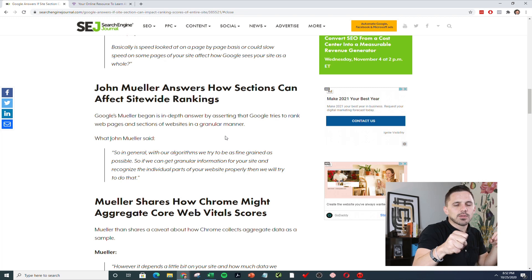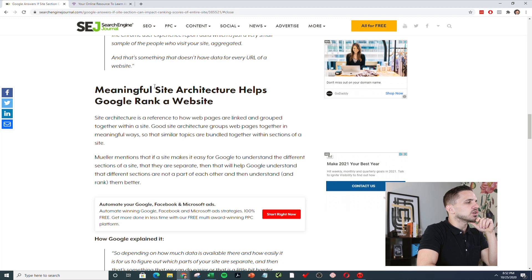So what happens is if it can't distinguish things, it's going to group them together and aggregate. That's when you have bad content aggregated with your good content and it brings everything down and hurts your rankings. Site architecture will help Google rank a website.